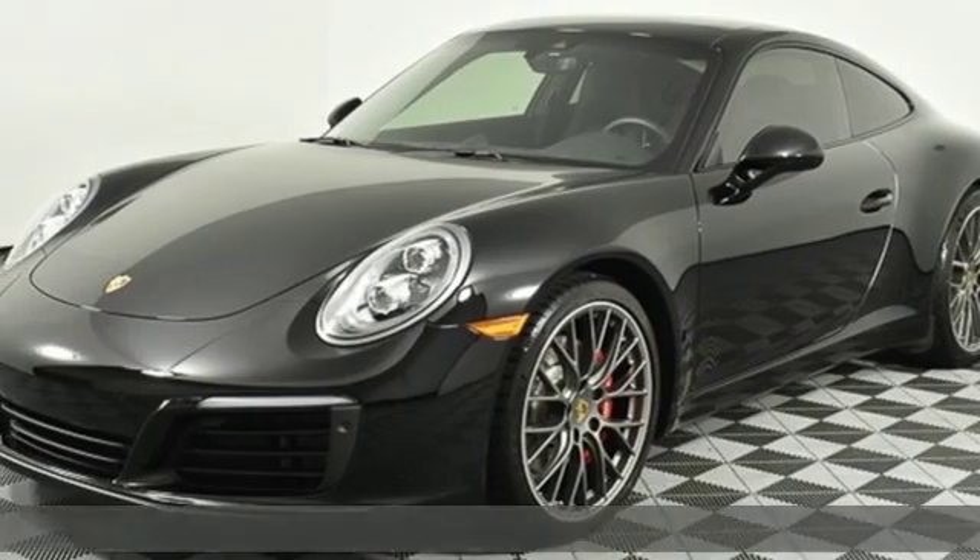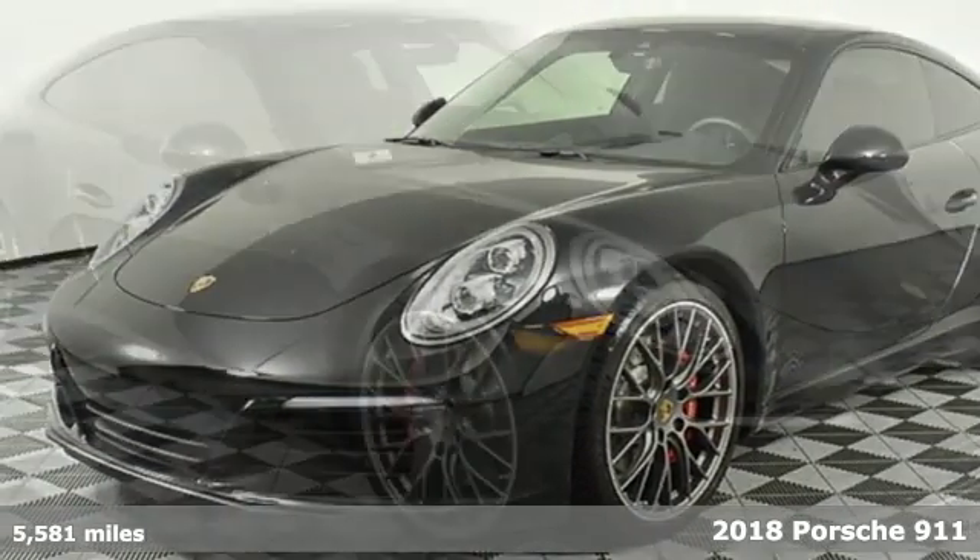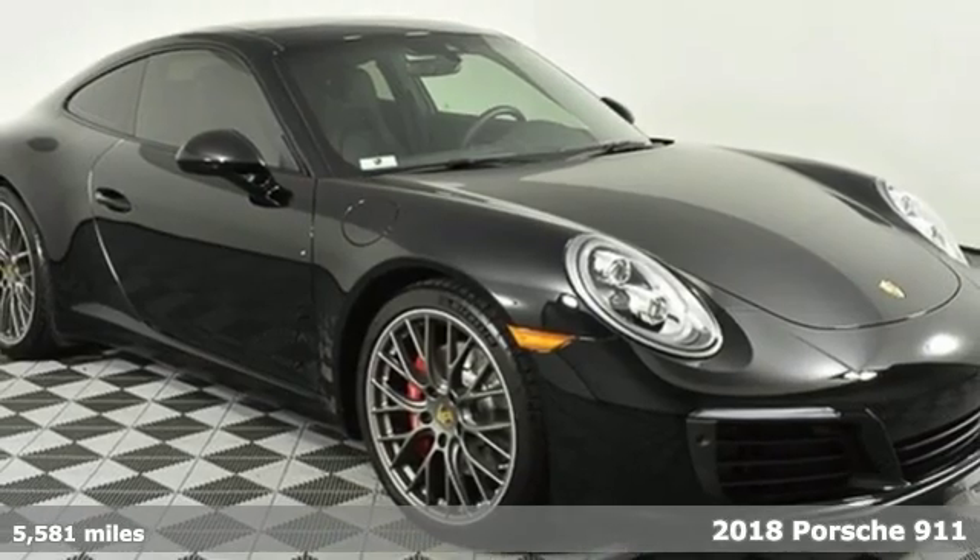Here's a 2018 Porsche 911. Porsche — highly intelligent performance.